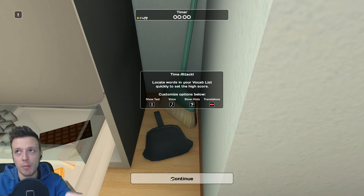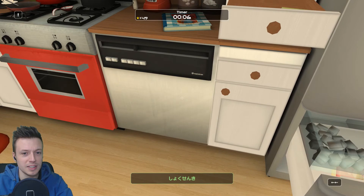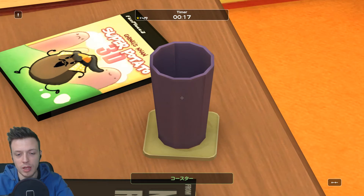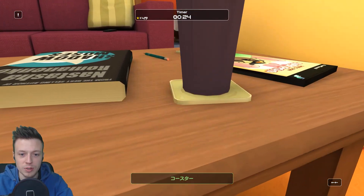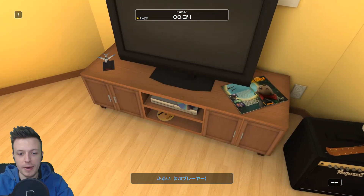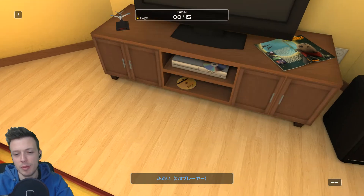I might fail the first few. So 'shokki' — that should be the dishwasher, right? Let's see. Double-click it... correct! 'Kosuta' will be the coaster — the little thing you put at the bottom of a cup. I have to make sure I put my crosshair on the right item. 'Furui' is shown in blue because it's an adjective, and in parentheses it shows which noun it belongs to, which helps you remember.